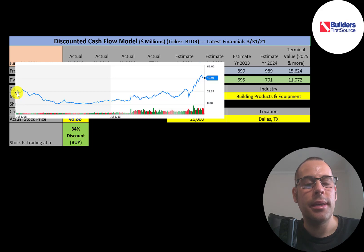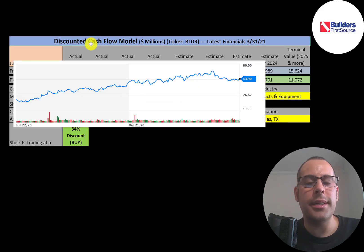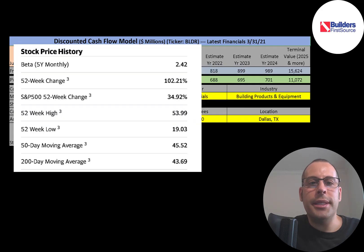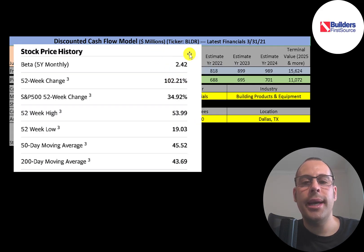Looking at the stock price since it started trading, it appears to have IPO'd around $20 but struggled in the first few years, came down a lot, then traded sideways for many years before growing little by little, then really shot up in the past year. The stock pretty much doubled in price — a big reason being the increase in lumber prices and all the acquisitions and mergers. However, the stock price has regressed in the past few weeks, down about 10%. It has a beta of 2.42, meaning the stock moves about two and a half times the market.